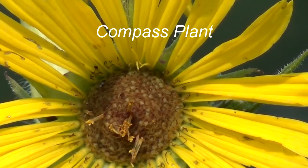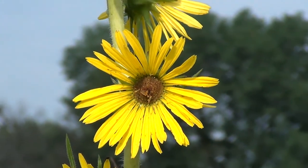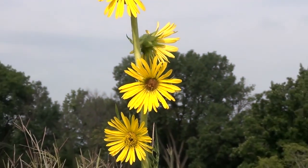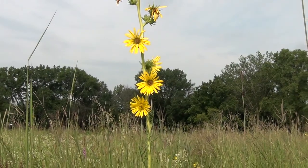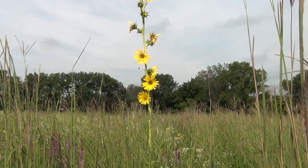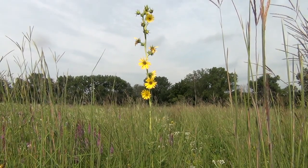Let's get started and take a look at the compass plant. Compass plant is a perennial in the aster family, which is also called the daisy or sunflower family. It can grow as high as 12 feet above ground and has a deep central tap root that can extend 15 feet below ground. Compass plants can live for a hundred years.